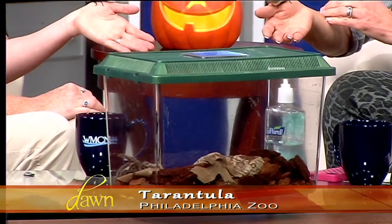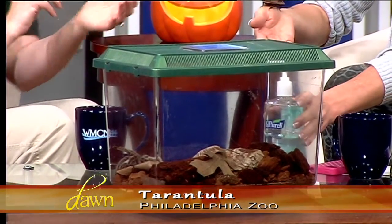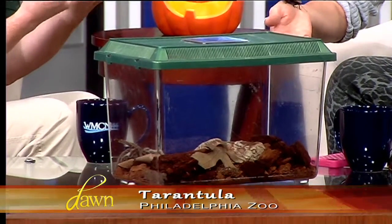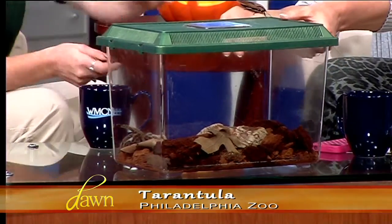And so interestingly, we have a tarantula here too. And conversely, you would think that the tarantula is this tough, bad insect — but actually this cockroach is the tough one. The tarantula is a little bit more delicate. He has an exoskeleton as well, but his is really very fragile. If he were to fall from a short distance, he could break his exoskeleton, which is not such a good thing.